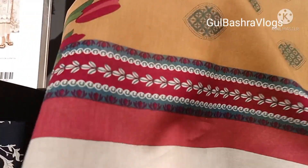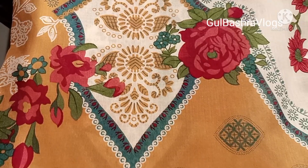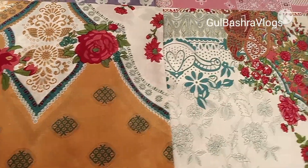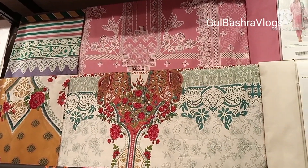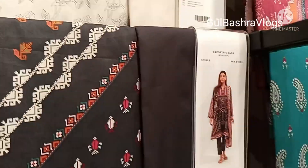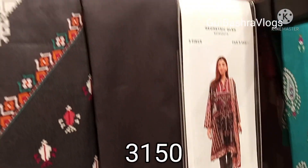Different articles — print and other options. Here we are looking at a collection of printed 3-piece articles. In black, this is also a printed article; this is a model picture at 3150. In 3-piece, this is a print.